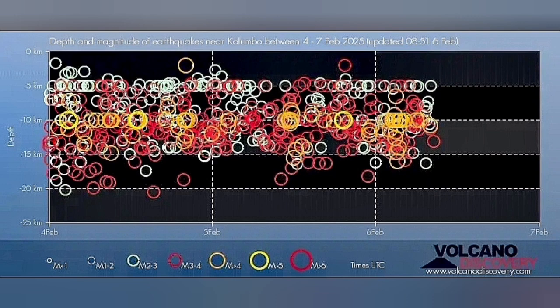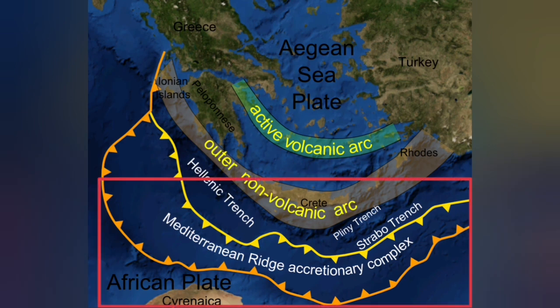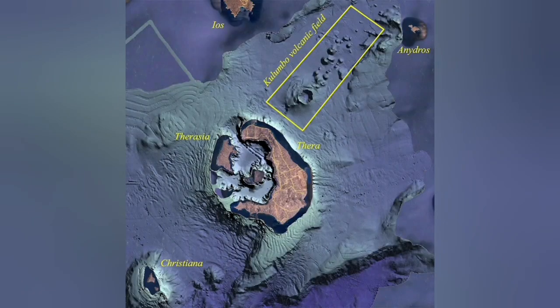These earthquakes are at a depth of 5 to 20 kilometers, which is the thickness of the Earth's crust in this area. The African plate is going under the Eurasian plate — subducting 20 to 30 kilometers down — and comes up as a blister at the active volcanic arc. But on the back of that active volcanic arc, we also have an extension zone.